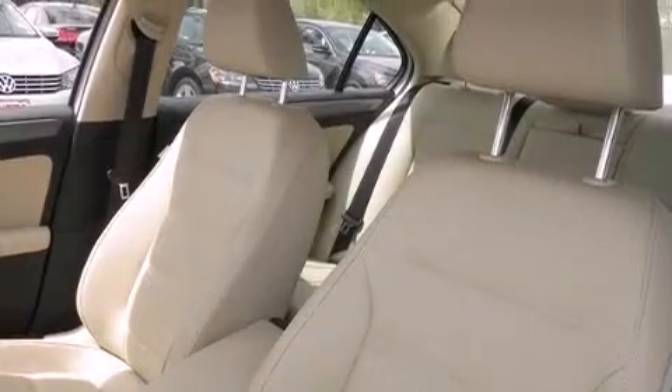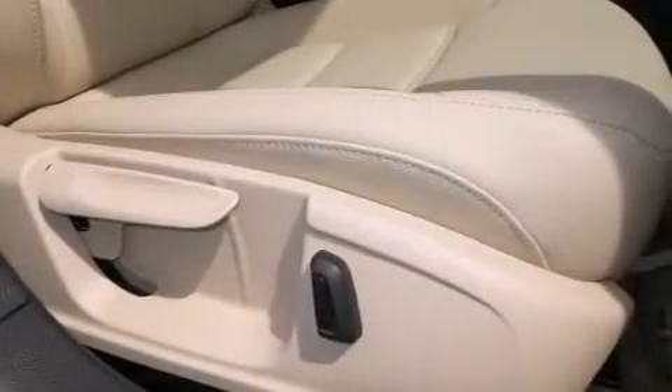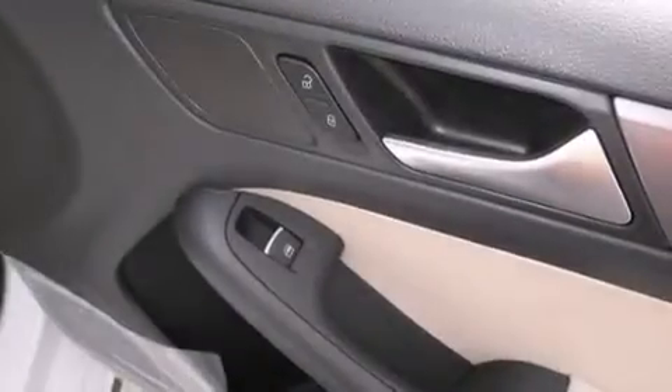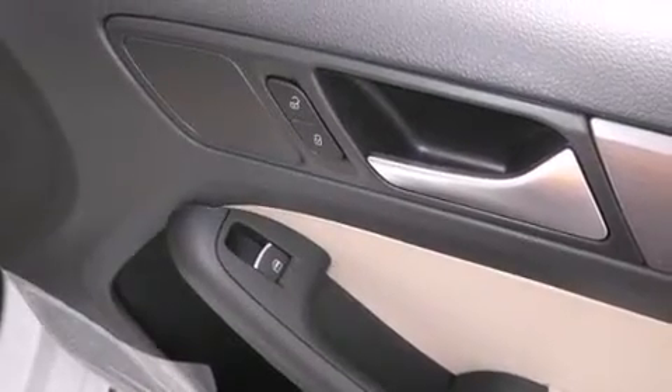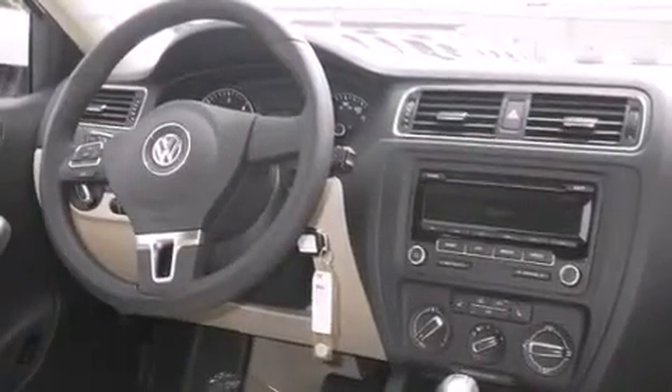Features include Bluetooth cell phone integration, a low tire pressure indicator, an intercooled turbocharger, side curtain airbags, a first aid kit, air conditioning, cruise control, full-power accessories, traction control, and heated seats that can warm you up in seconds, keeping you and your passengers comfortable the whole trip.